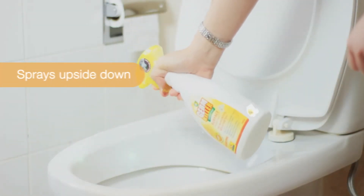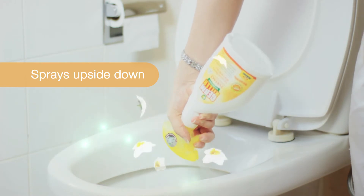The special trigger head sprays upside down, making it easy to disinfect hard-to-reach corners.